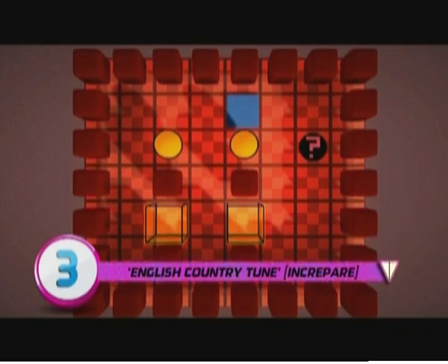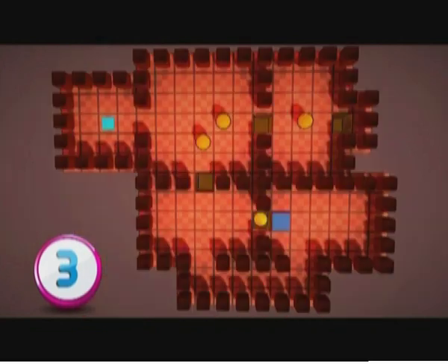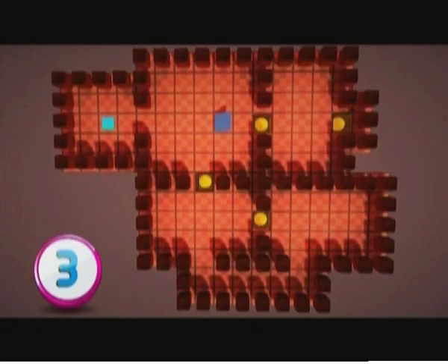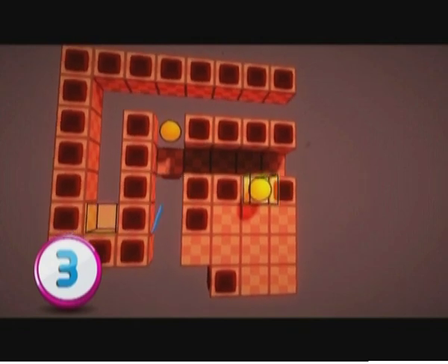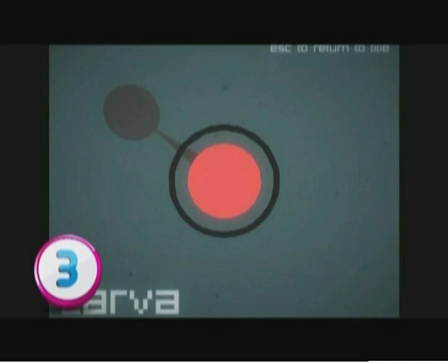At number three: English Country Tune. Whilst the title might sound like a bit of a plinky plonky Morris dancing game, it's anything but — it's a challenging and addictive puzzle game for PC, Mac, and iOS. The simple premise: move the lava — those round balls — into the incubators, the see-through blocks. Your lava are affected by gravity; they basically fall in whichever direction you push them, so you need to be really smart about how you navigate your way around the puzzle.